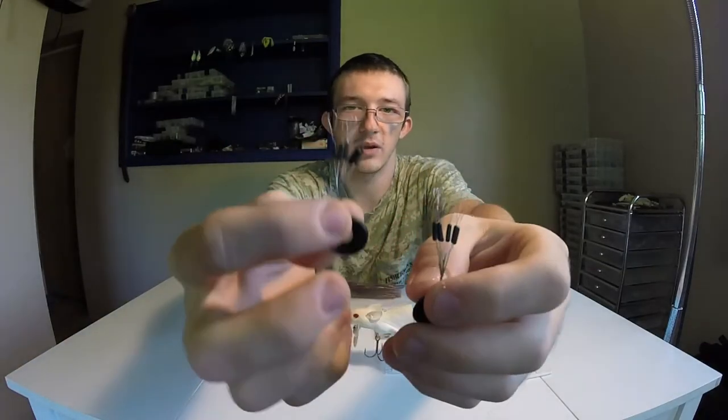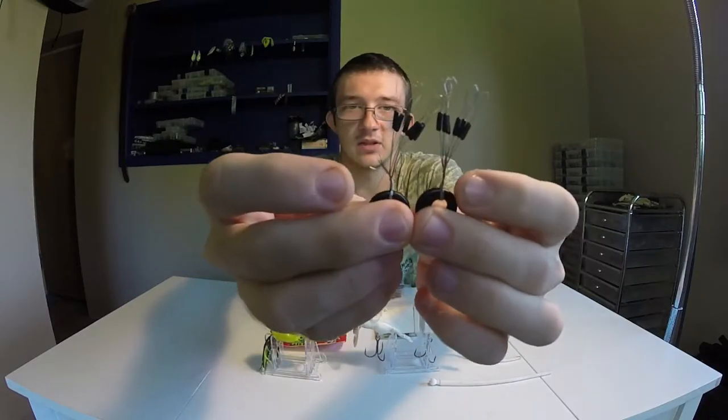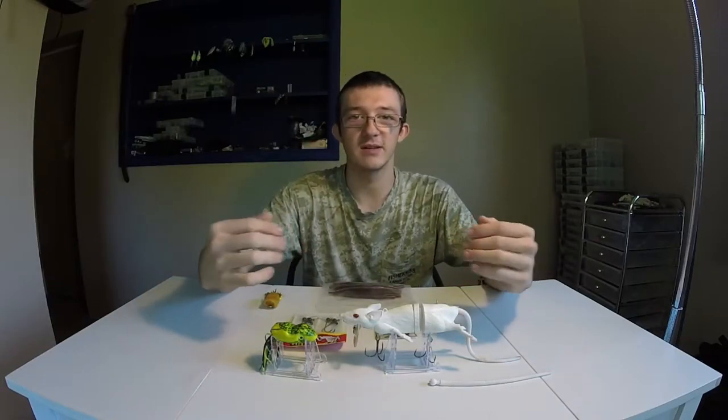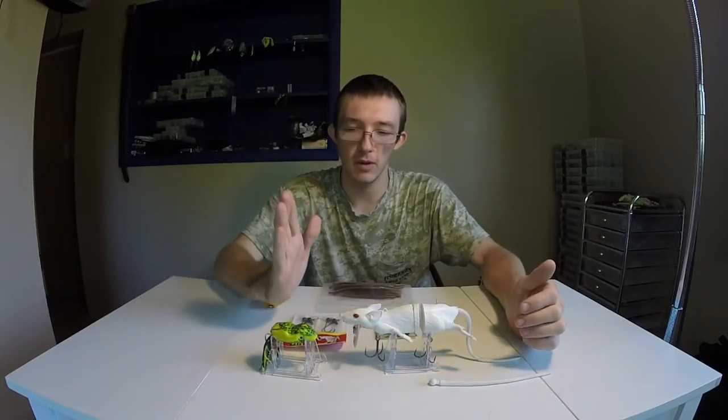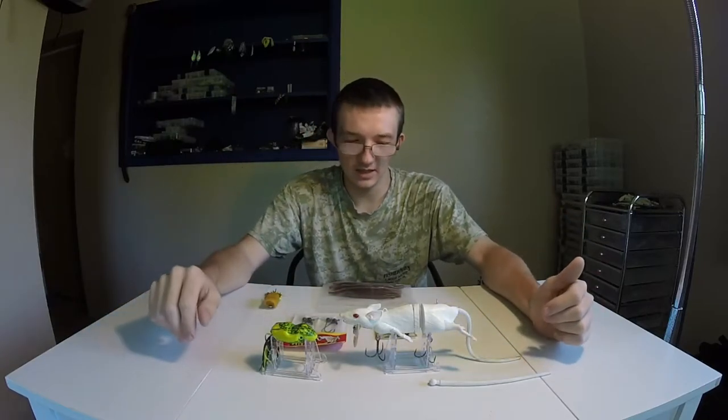You can't have enough of these things, especially when you're flipping, pitching, or Texas rigging. These things are great — they don't allow your weight to move up and down, it just stays in one spot. So when you're flipping in the cover, it just goes straight in with the bait and out with the bait, so it's not getting tangled on anything.